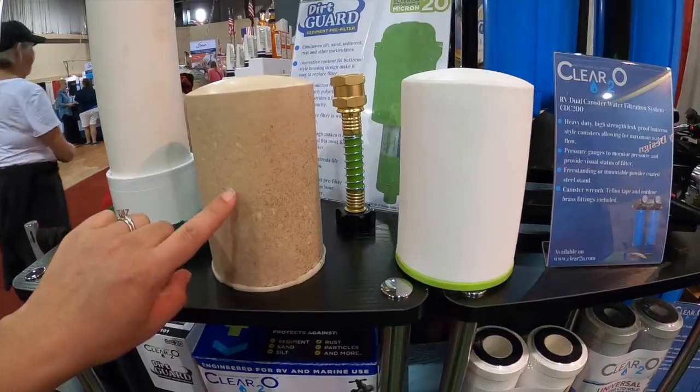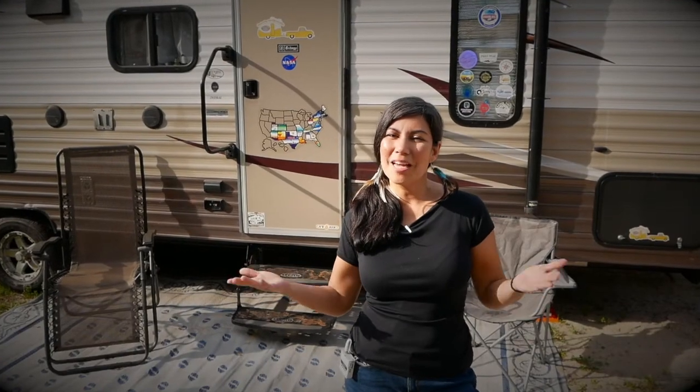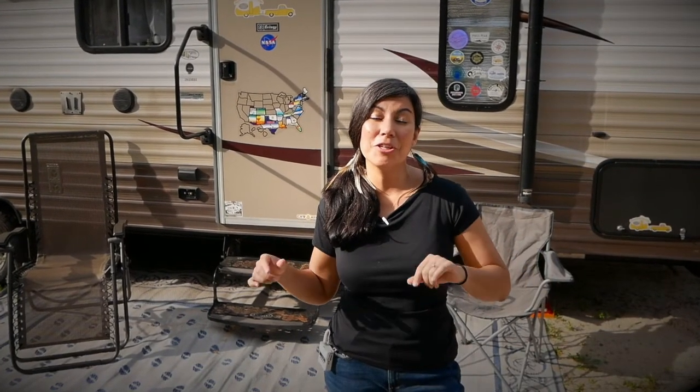Previously on Exploring the Local Life I talked to you about RV water filters. Today on Exploring the Local Life, I'm Jessica, and I'm going to be sharing with you seven family-friendly RVs for 2020.